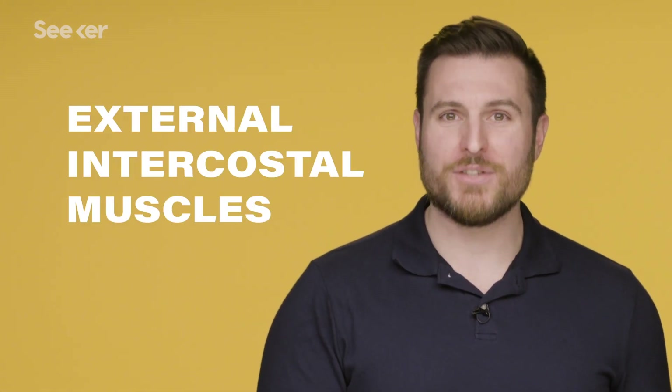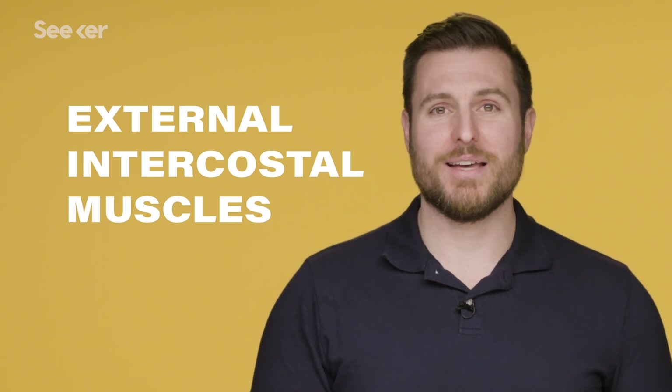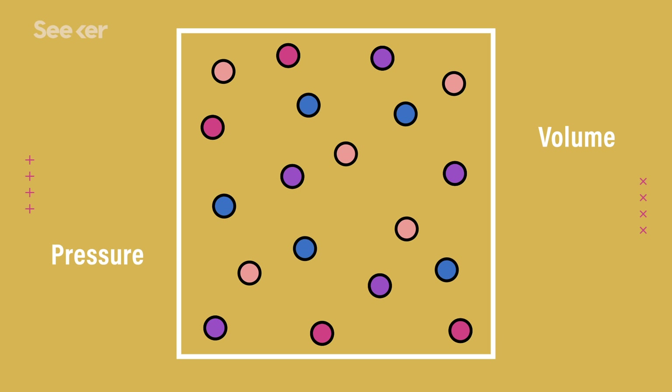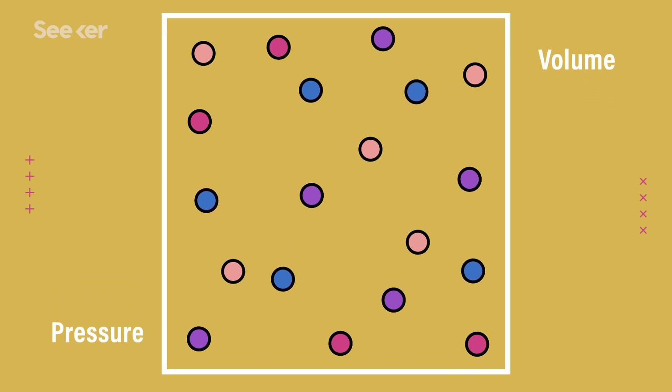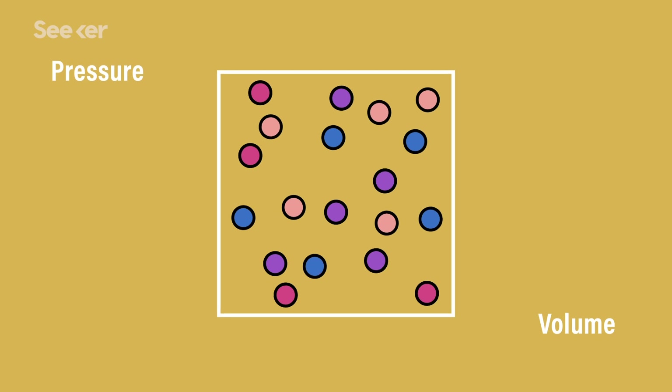When the diaphragm contracts along with the external intercostal muscles between the ribs, they expand the space, or volume, inside the chest. What that does is change the pressure inside the lungs, since volume and pressure are inversely related. As the volume of the container increases, the pressure on all those air molecules decreases, and vice versa — as the volume decreases, pressure increases.